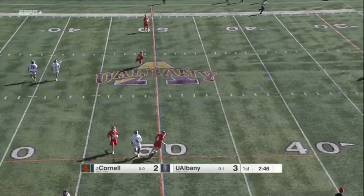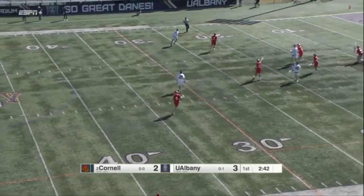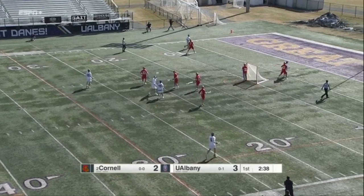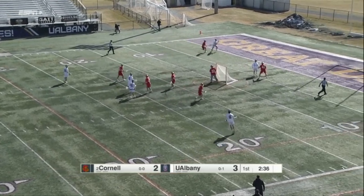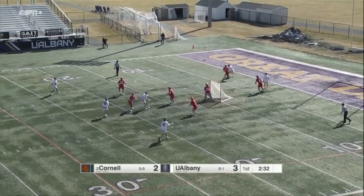UAlbany maintains its perfect work on clears. Perfect last week against Syracuse. Six for six on clears today. 19 for 19 on Friday. Clearing game is strong. You want to be at 90% on clears — that's kind of what the expectation should be. We'll take 100. Yeah, sure.